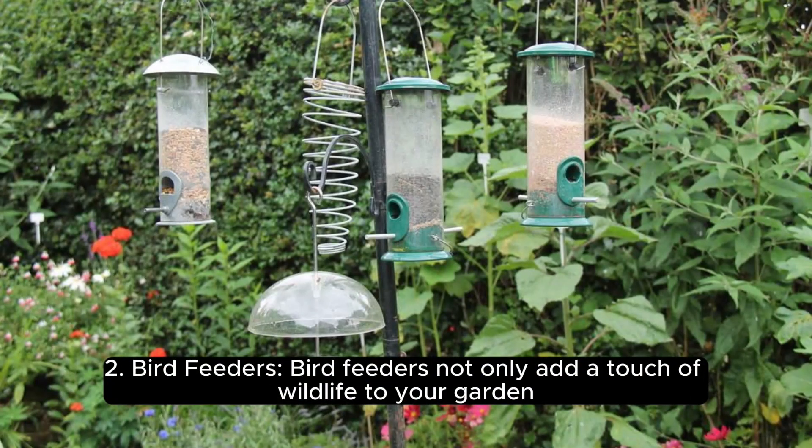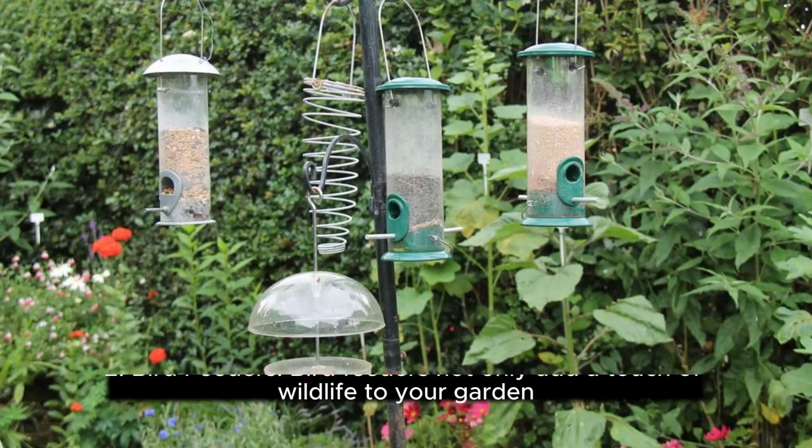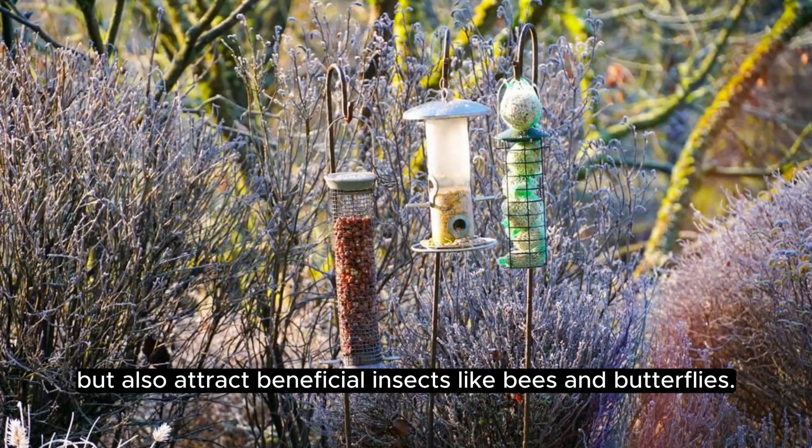2. Bird Feeders. Bird feeders not only add a touch of wildlife to your garden, but also attract beneficial insects like bees and butterflies.